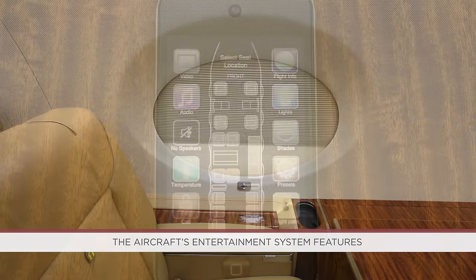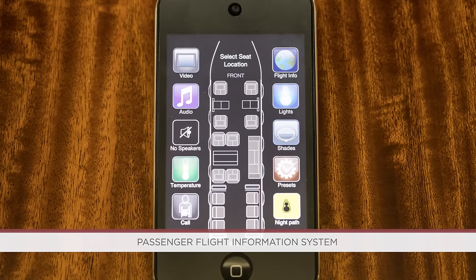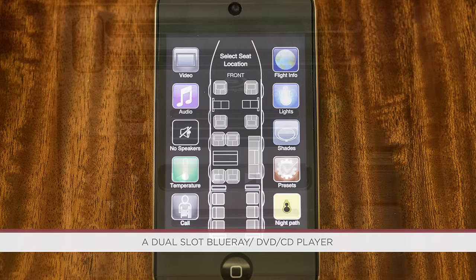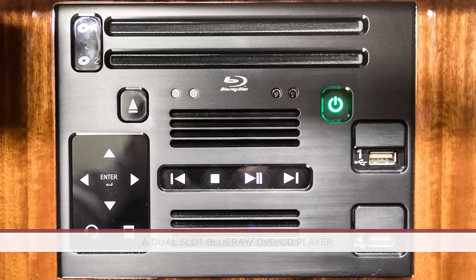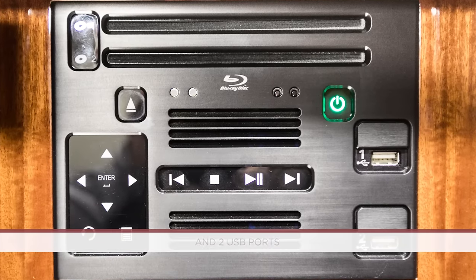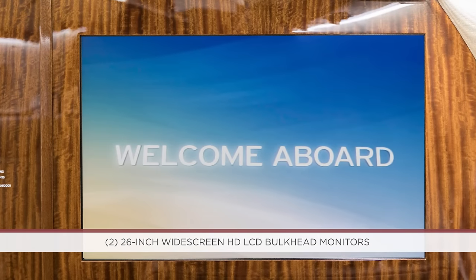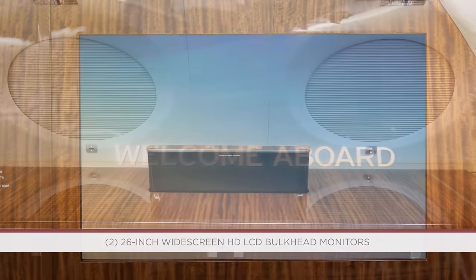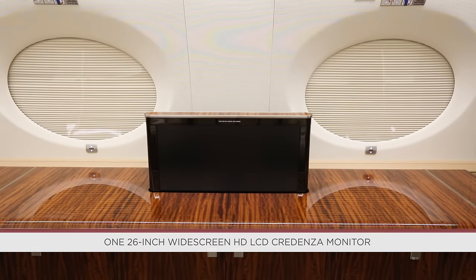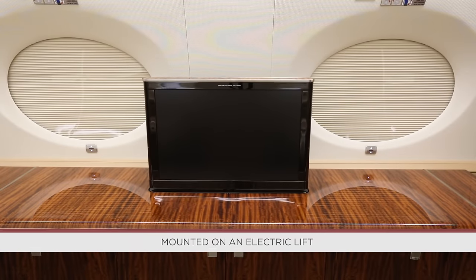The aircraft's entertainment system features Gulfstream's cabin view moving map and passenger flight information system, a dual-slot Blu-ray/DVD/CD player incorporating dual 160-gigabyte servers and two USB ports, two 26-inch widescreen HD LCD bulkhead monitors, and one 26-inch widescreen HD LCD credenza monitor mounted on an electric lift.